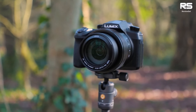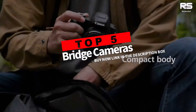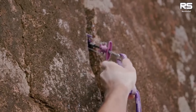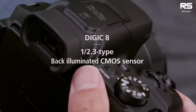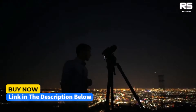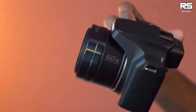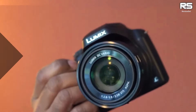Tired of your phone's zoom crapping out at the worst moments? Want to ditch the bulky DSLR but keep the epic shots? Then say hello to the bridge camera revolution. We're busting the myths and ranking the top 5 best bridge cameras that'll have you zooming into sunbathing elephants and capturing lightning strikes like a pro. Let's get started.